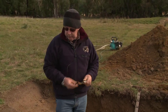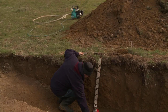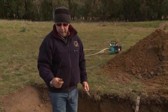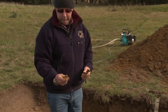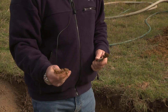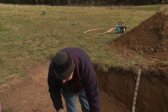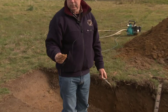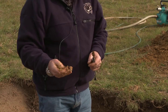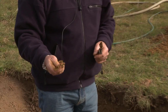We talked about texture before — we did a texture test on this material. You can obviously ribbon it out. You can push it out into a neat little thread; with a bit more water it gets quite sticky. So it's got a reasonable amount of clay — it's quite heavy clay. There's no obvious quartz or other rock material in this at 50 to 60 centimetres, which is surprising.